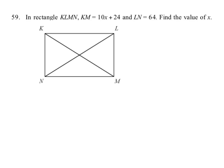So fun fact: in a rectangle, the diagonals are congruent.